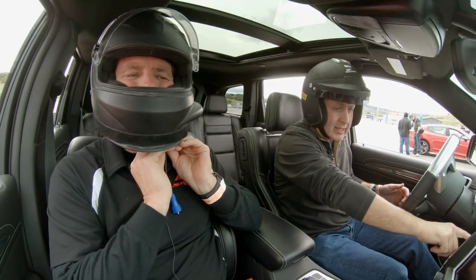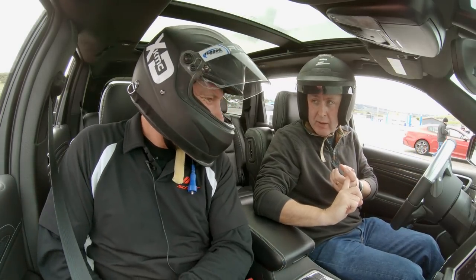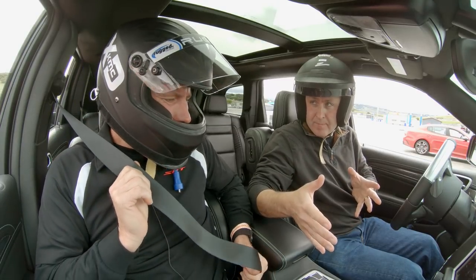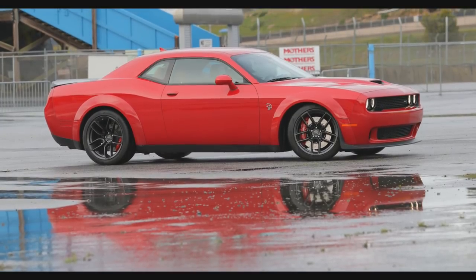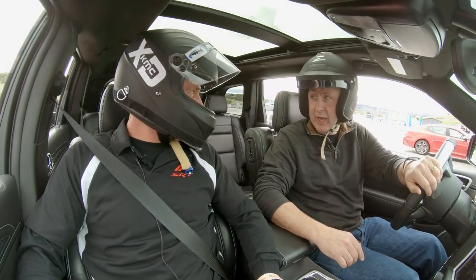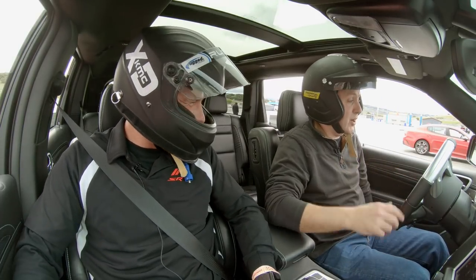This is a Jeep Grand Cherokee Trackhawk — basically a 707 horsepower Hellcat engine. The transmission comes pretty much direct out of the Hellcat. So earlier I drove the Hellcat Widebody; this is basically the same thing, but it can seat a lot more people — and gear, and your groceries. Because everybody's going to buy this for the grocery run.